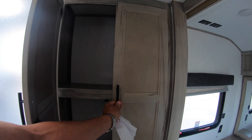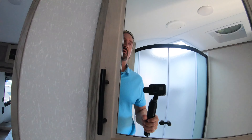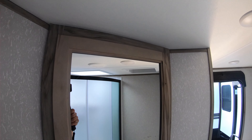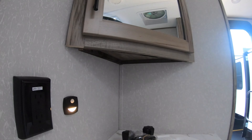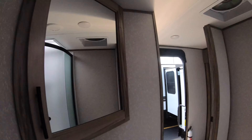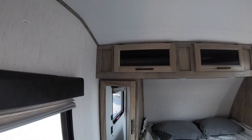Great storage space in here, medicine cabinet, sink, and toilet. And here you are right in the master suite with a queen bed.